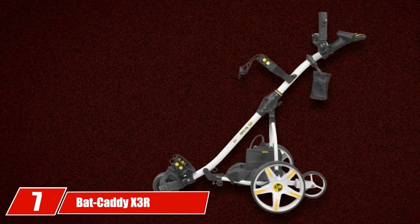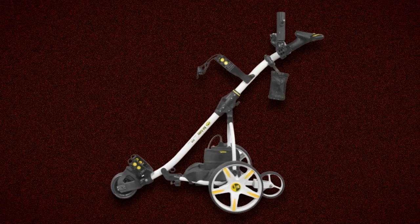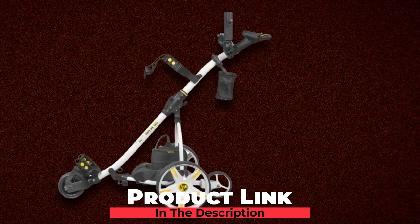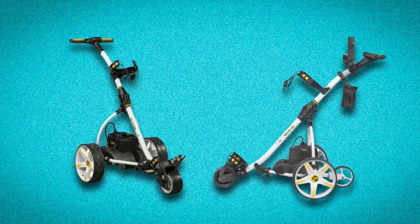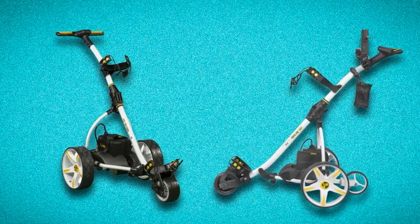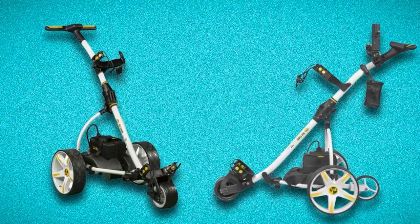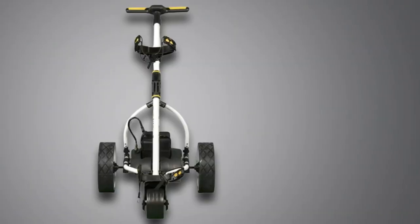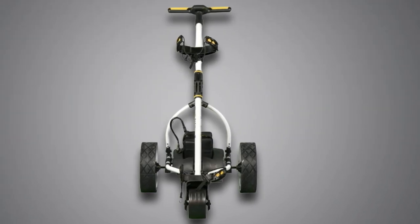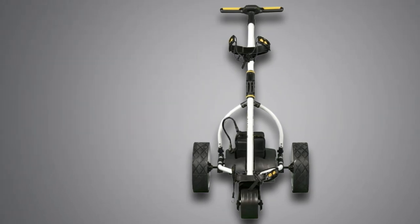At number seven, we have the Bat Caddy X3R Electric Golf Caddy. The X3R could be considered a slight downgrade to the X4R, but it's also around $100 cheaper. It shares the same frame material, motor and battery properties, modes, and remote control system as the X4R. The main differences are a non-European frame style, slightly larger size, and lack of an adjustable handle. This is Bat Caddy's original flagship caddy, fine-tuned over 10 years and one of the best-selling remote electric golf carts on the market.